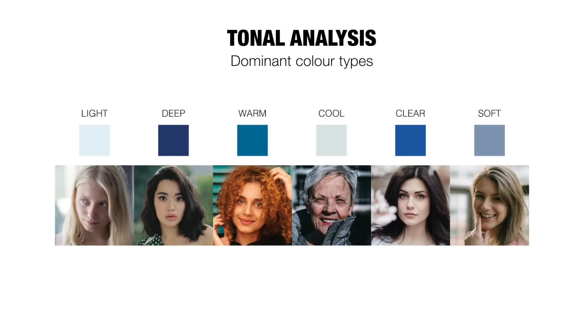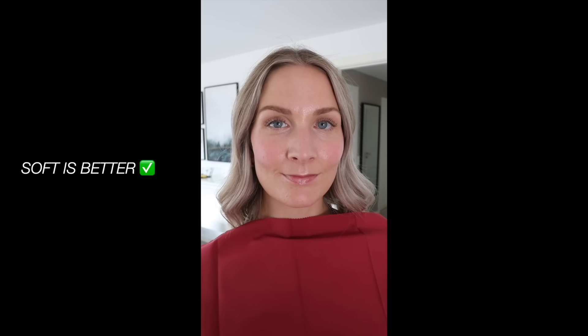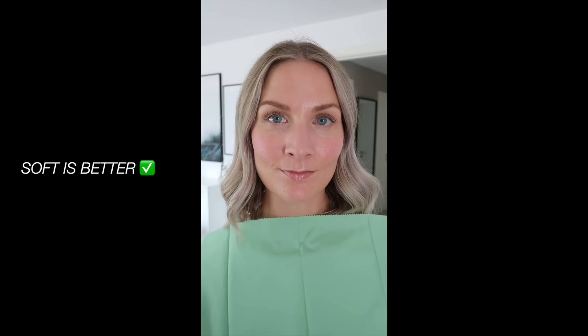With tonal analysis we have six dominant color types. Sometimes it's not straightforward to place yourself, and in those cases I'm happy to help — I do offer virtual services open for worldwide bookings. If ever you're in doubt, simply do the comparison test where you compare colors under your chin to see which you prefer. For example, if you're in between soft and clear — two very different palettes, one being very bright and the other soft and muted — try comparing soft and bright colors to see which brings out the best in you.